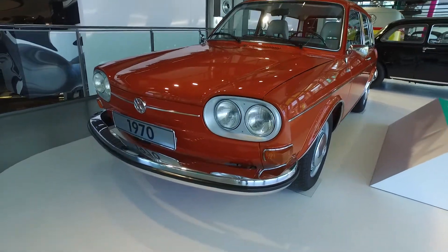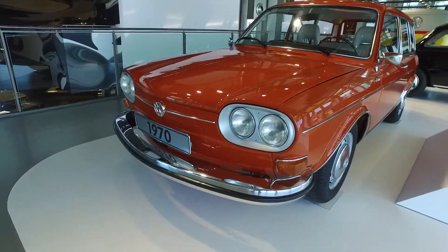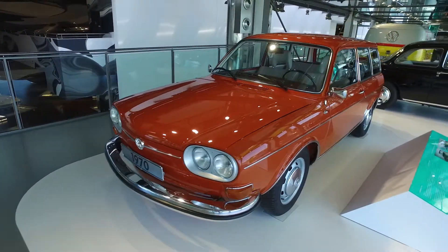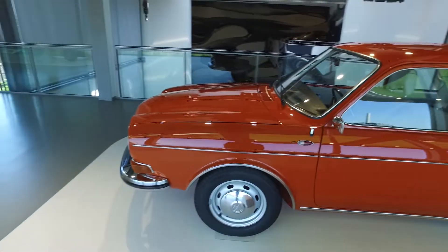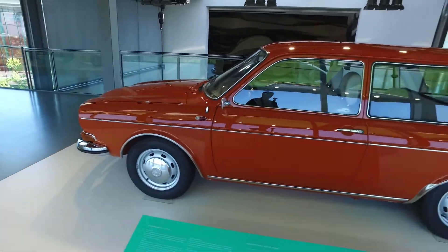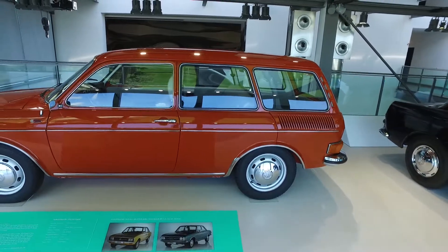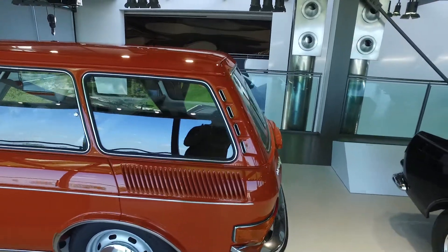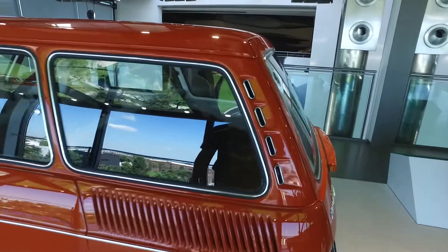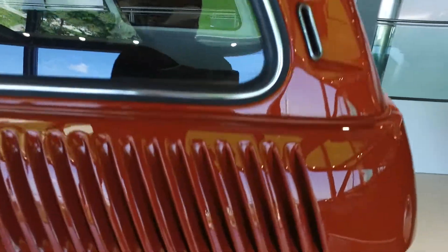I've posted this car on EVO Malaysia Facebook before. This is the Volkswagen 411 LE. It doesn't look in any way surprising as something special — it's a station wagon, quite big for the 1970s. It's a very big car with a huge boot.